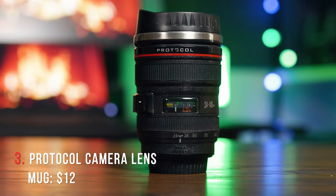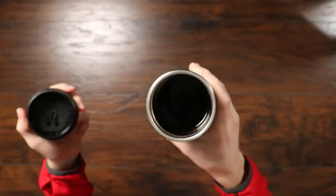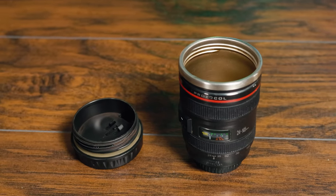Next up, we have the protocol camera lens coffee mug. At first glance, this just looks like a Canon 24-105 lens, but inside there's steaming hot coffee — well, it doesn't come with coffee, you can put whatever in there, but that's what I use mine for. This is just such a fun thing for any photographer or video creator. I got this as a gift in college and it was a great conversation starter. Anyone who's into cameras and likes coffee, tea, or hot chocolate would honestly love this.